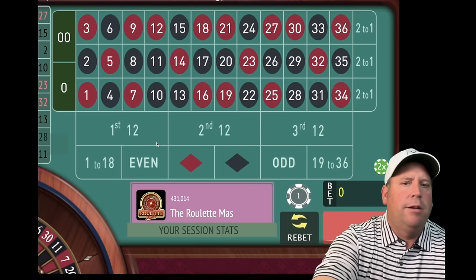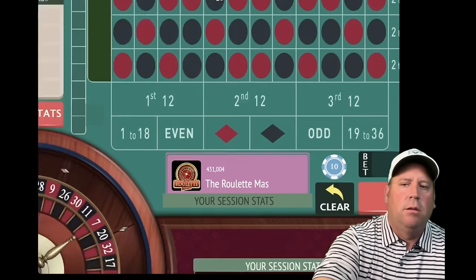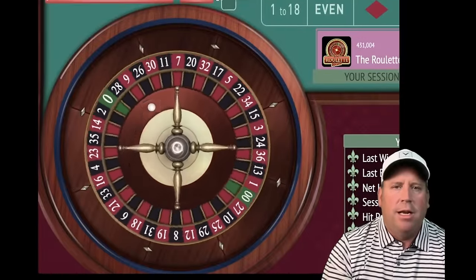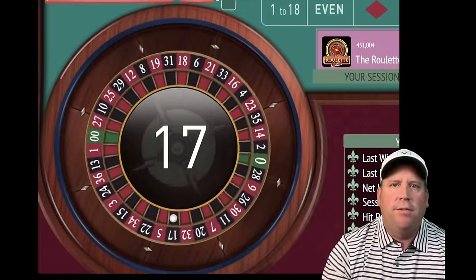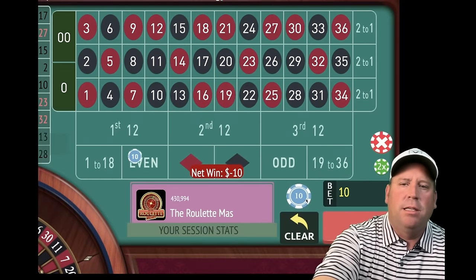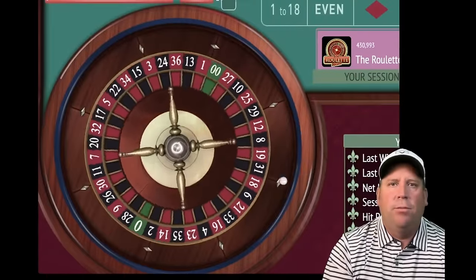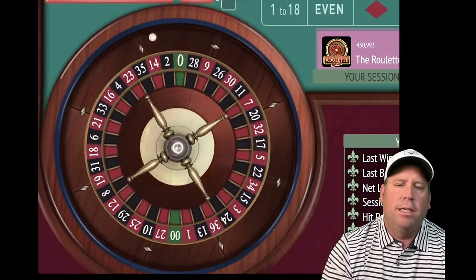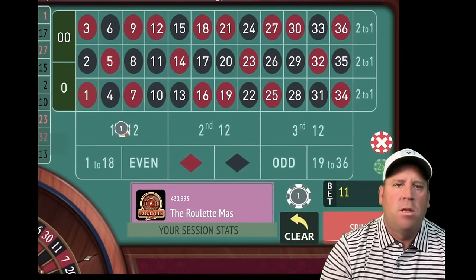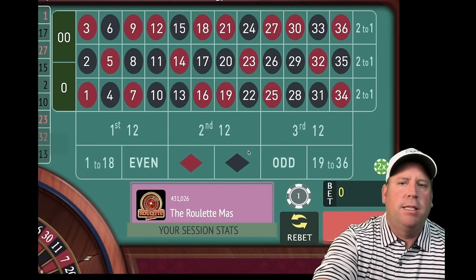We'll be on first 12 for $10 now. Let's see if we can establish a new session profit again. I really love the safety aspects of this for a 12 number system. Let's start increasing by a dollar now — we'll go from $10 to $11 — and whether we win or lose, we're going to increase by a dollar until we establish that new profit. That's a 1 red — that's a win. That's new session profit at $100. We reset.